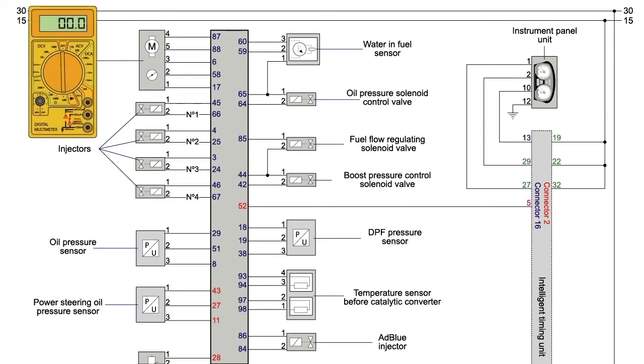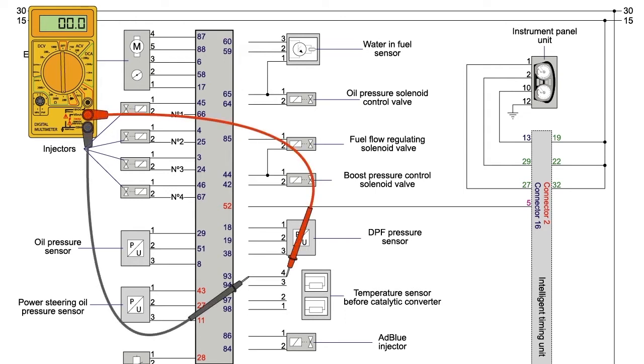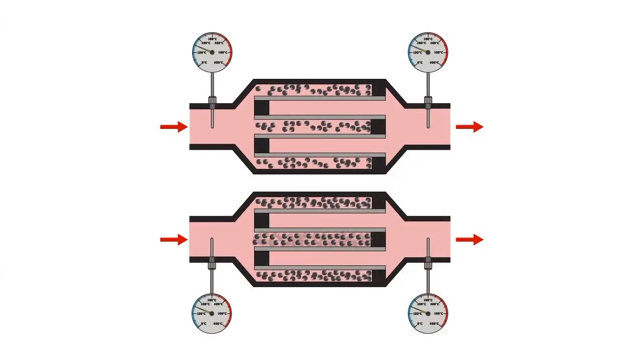If the sensors are in good condition, check the wiring between the sensor and the control unit. To do that, disconnect the temperature sensor and the engine control unit from each other and verify their continuity and isolation using an ohmmeter. Repair the installation if needed. The sensors might be in good condition, showing the right temperature difference when idling, but an excessive one with engine workload. This may be due to a partial obstruction of the particulate filter. The pressure sensor upstream the particulate filter will show a higher value, while the sensor downstream will show a lower one.